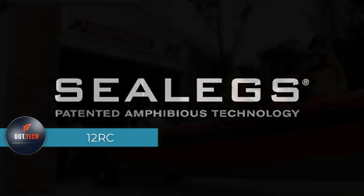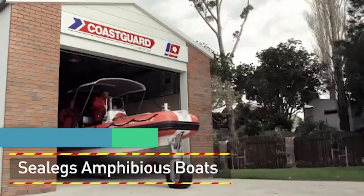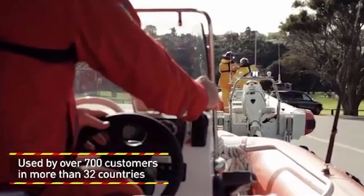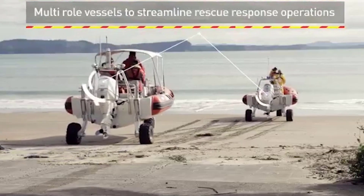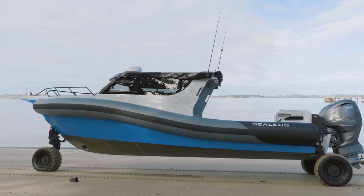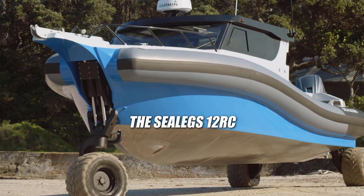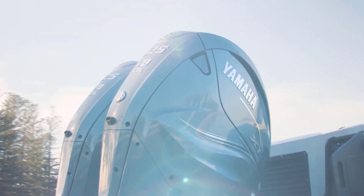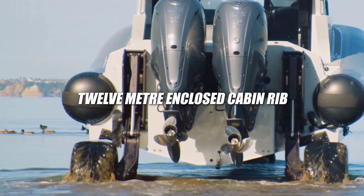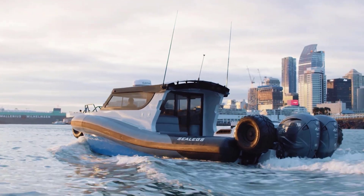Sealex, a renowned New Zealand boat building company, has unveiled an impressive line of amphibious boats, and the 12RC stands out as the largest of its kind worldwide. Spanning 39 feet, this boat boasts Sealex's most extensive commercial-grade amphibious system. With a secure, lockable cockpit and a sizable 132-gallon fuel tank, it can comfortably accommodate up to 12 people, including the captain. On land, the 12RC relies on a built-in four-stroke gasoline engine with 94 horsepower, allowing a moderate speed of 5 miles per hour.